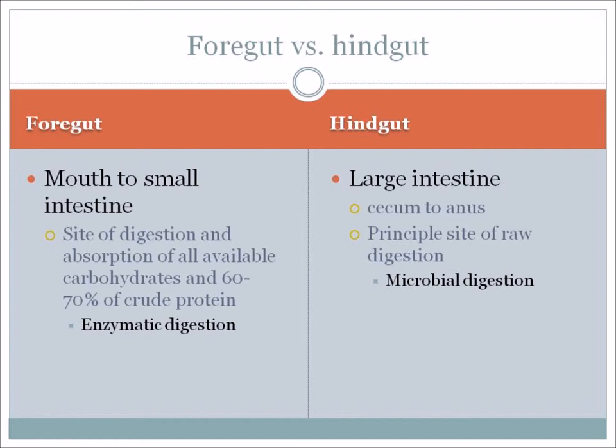Looking again at a comparison between the foregut and the hindgut: the foregut – everything from the mouth to the small intestine – is the site of digestion and absorption of all available carbohydrates and 60% to 70% of crude protein, where enzymatic digestion takes place, and vitamins and minerals are also absorbed. The hindgut is primarily composed of the large intestine – everything from the cecum to the anus – and is the principal site of microbial digestion.